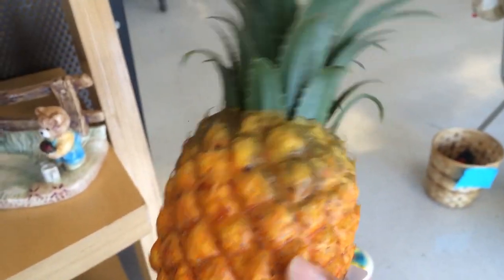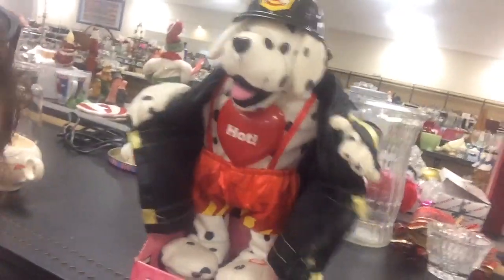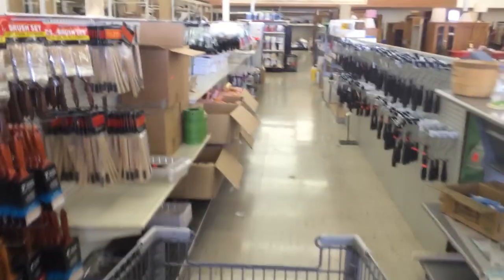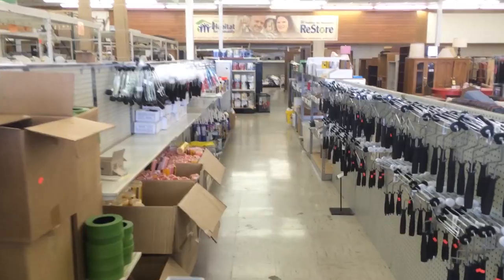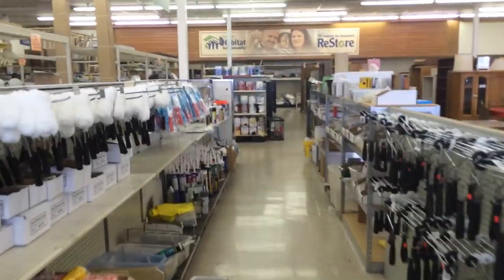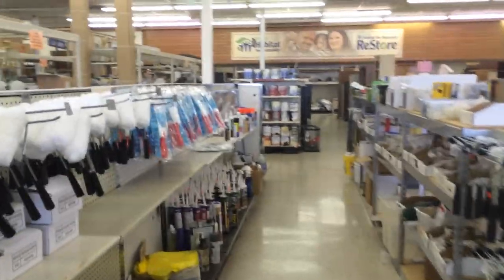There's a plastic pineapple in here! This is the cleanest, brightest, most organized thrift store I've ever been in my life. I'm gonna like shop here every day.